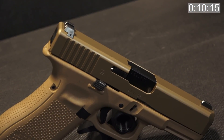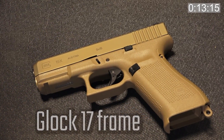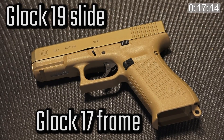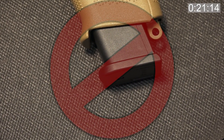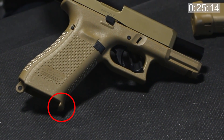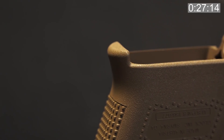This is Glock's first crossover gun. You'll notice that it has a 17 frame and a 19 slide. It will accept 17-round Gen 3 and Gen 4 magazines, but it will not accept a Gen 5 magazine unless you change out the base plate. There's a little extension on the grip that prevents it from accepting a Gen 5 magazine.